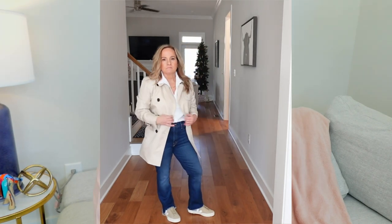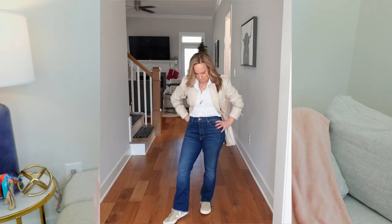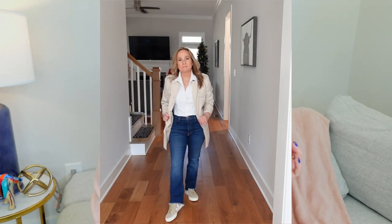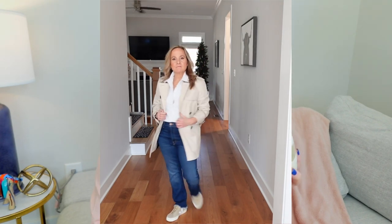They are comfortable. They are stylish. They go with just about everything. I paid around $150 for these. There are many great dupes — I'll try to find some and link them below.